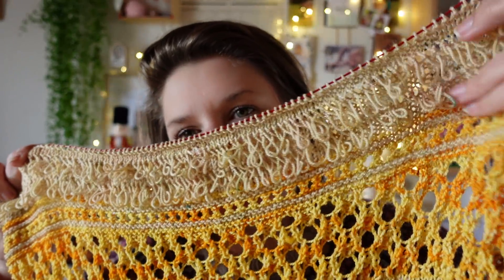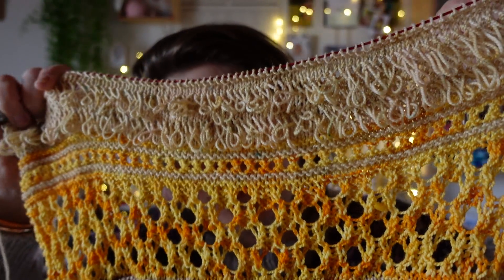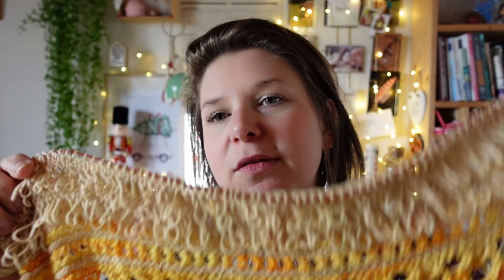Dans le patron il y a une vidéo avec l'explication de la bouclette. Heureusement il y avait la vidéo avec un visuel, c'est beaucoup plus simple. C'est pas compliqué à faire, ça prend du temps, mais c'est pas compliqué. Je sais pas si j'aime ou si j'aime pas, c'est rigolo à faire, je l'ai fait une fois dans ma vie c'est bien. J'ai quand même peur que c'est quelque chose que je vais accrocher facilement.